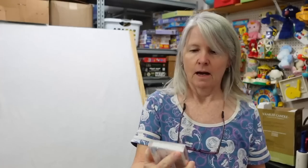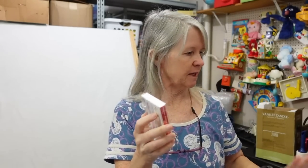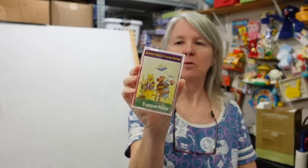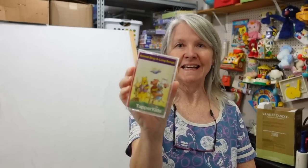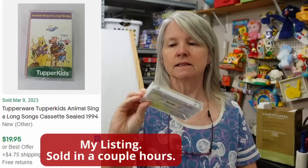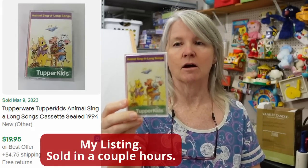I don't think I shared this with you guys but it kind of got set aside, so I'll go ahead and show it. It's Tupperware Tupper Kids Sing-Along Songs cassette, but it's sealed. I'm not sure how old these go back to — oh, 1994, when it was still Dart Industries — so I think that's an excellent find, but I haven't checked comps on that.